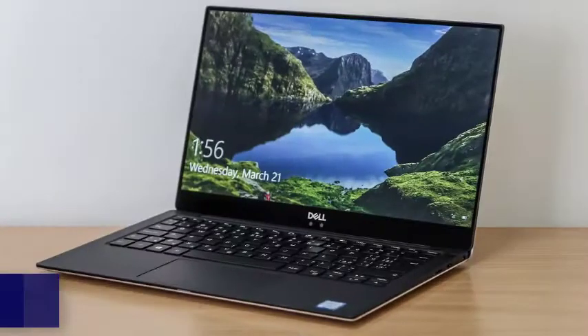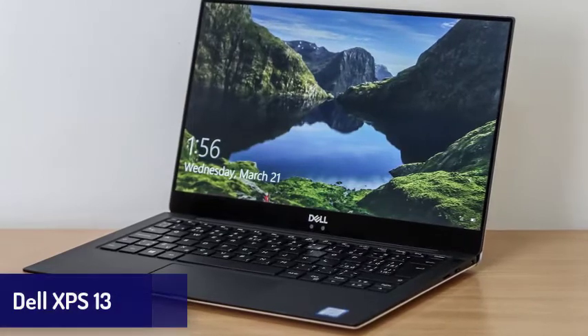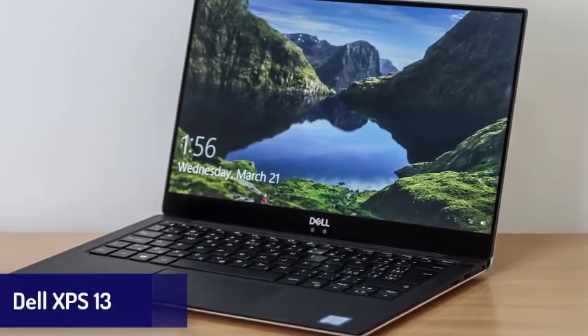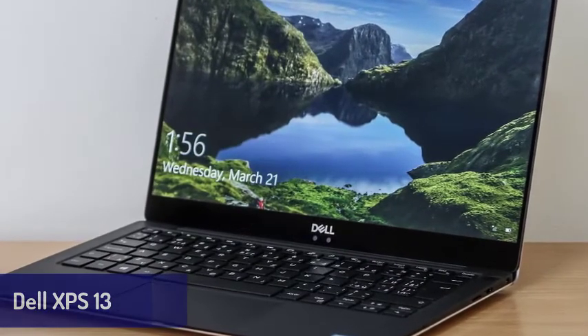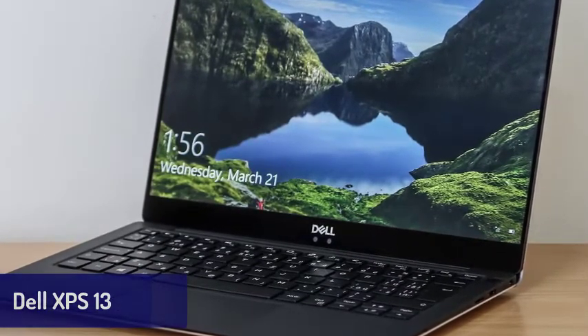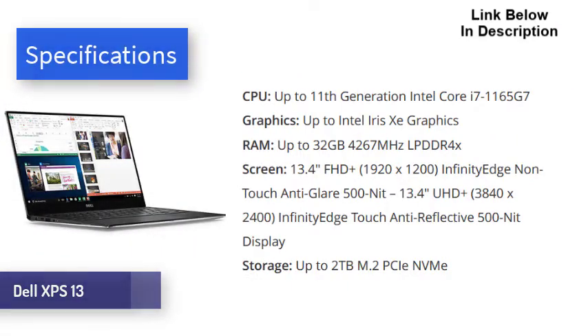Next is the Dell XPS 13. At this point, we doubt the Dell XPS line can do anything wrong. Its yearly updates have consistently made it into our best laptops list, and they're only getting better. The Dell XPS 13 is not only a gorgeous laptop, it also comes with excellent performance, a stunning display, and long battery life, alongside a few other standout features. Carved from solid aluminum, the Dell XPS 13 is an absolutely stunning laptop.